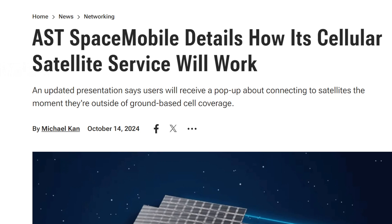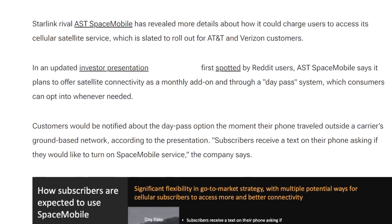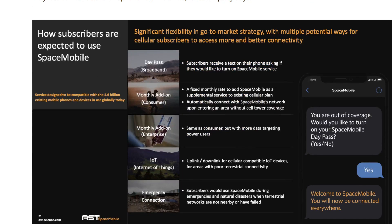I want to give you guys more of the details. We got a story here from Michael Kahn over at PCMag.com. I'll link that for you guys — it'll be down in the description. Ways to support us can be found there as well. Like and share this video so others can be up with the news as it comes in with this cool new service.